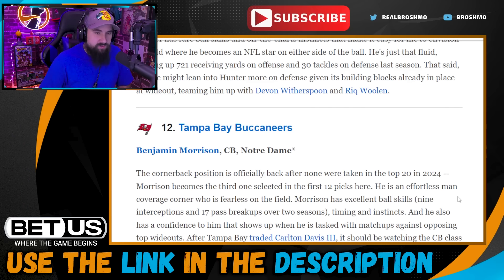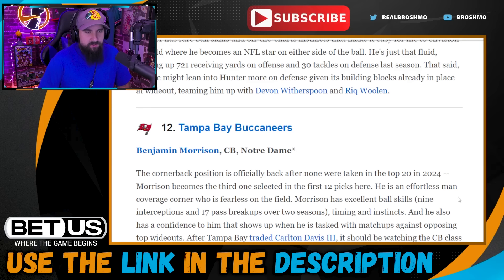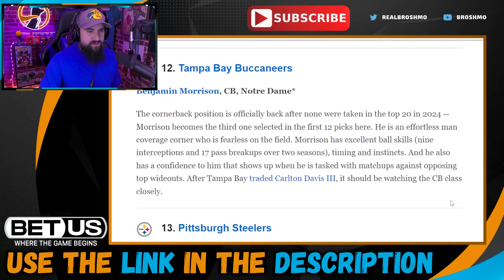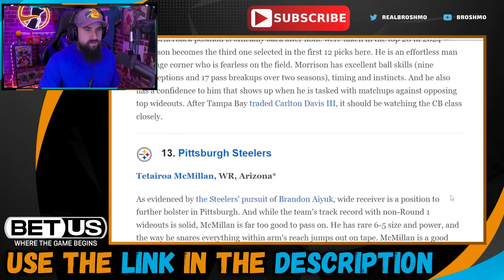Pick twelve: Tampa Bay Buccaneers go with Benjamin Morrison. They did trade Carlton Davis. Jamel Dean — one of my favorite corners in the league — has had trouble staying healthy the last few years. They've got Zyon McCollum, but his first full year as starter was up and down largely due to injury. So corner makes sense. It's a very good corner class — there are three very must-take corners early in this draft, and Morrison is definitely one of them.